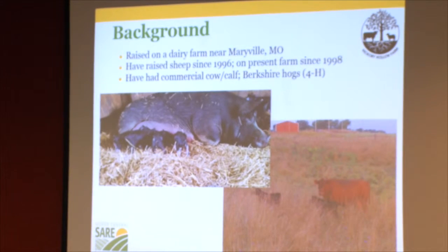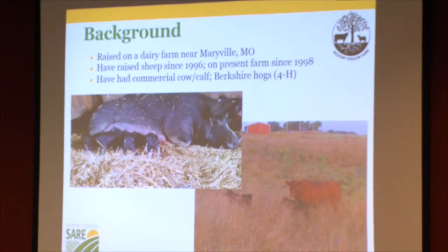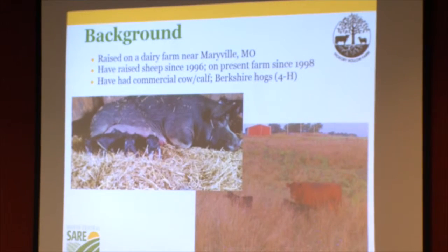I grew up on a dairy farm near Maryville, Missouri — northwest Missouri — a relatively small dairy farm, but my parents were full-time on the farm. It was predominantly grass-based, and I'll talk a little more about grazing philosophy in a minute.